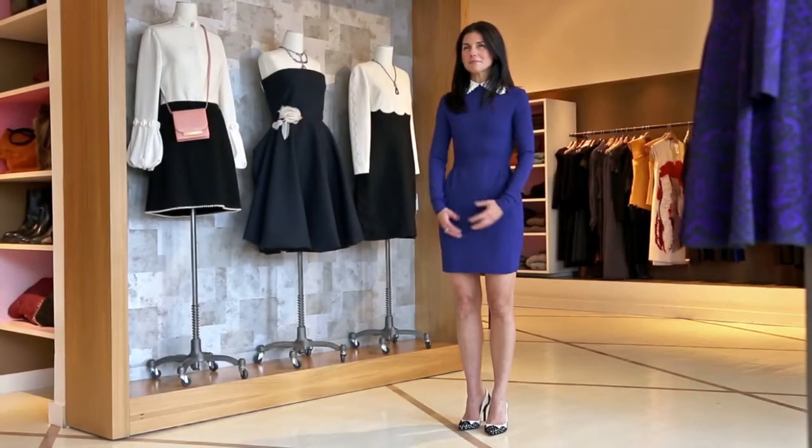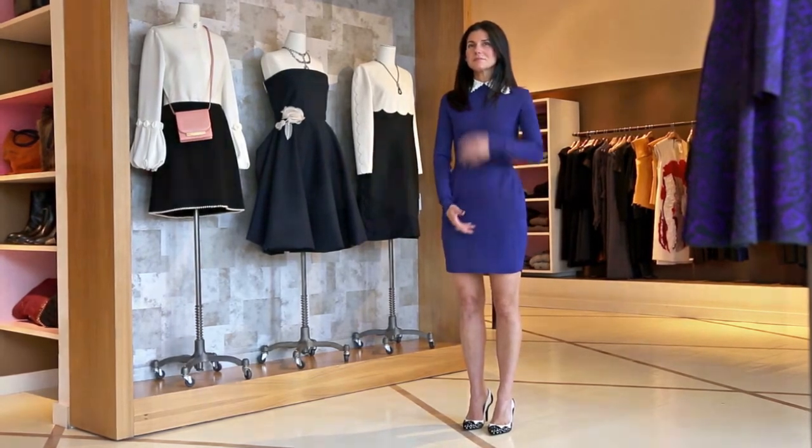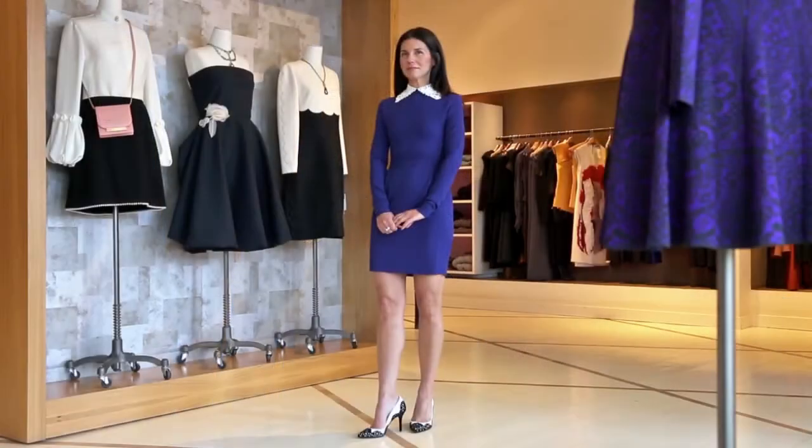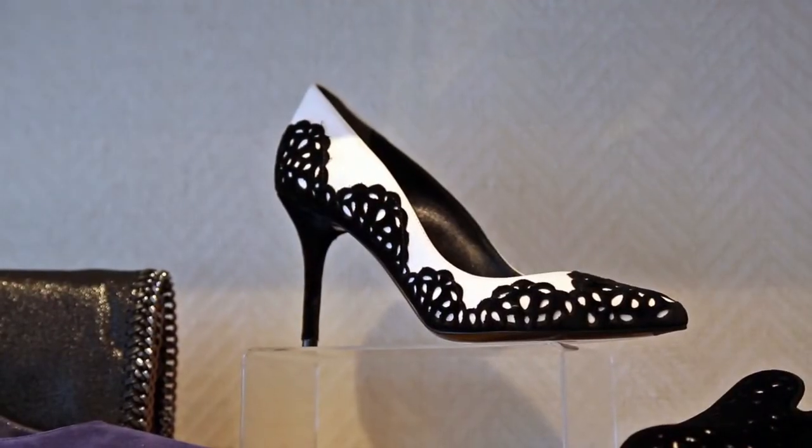Kelly is wearing a Valentino dress. It's a beautiful color and the white collar really makes her face pop. The shoes by Alexander McQueen are one of my favorites — I love the lace detail effects.